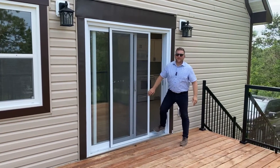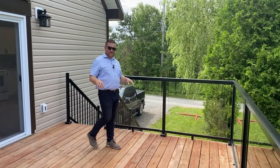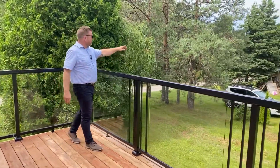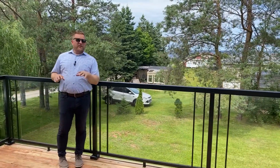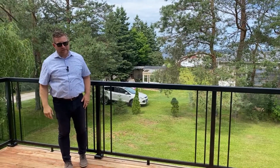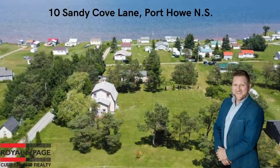That AC is working good in there — it's super cool inside and super hot out today. As you can tell from the deck, it is not going anywhere. Really well built. Love these glass panels — gives you an unobstructed view when you're sitting down having a cocktail. Water's over my shoulder. Again, it's a really versatile property. Use it year round, use it seasonally. Don't forget we've got that adjacent piece of land for sale if you're looking for more than half an acre. 10 Sandy Cove Lane here in Port Howe — we're super excited to bring it to market at $379,900. Watch for it.